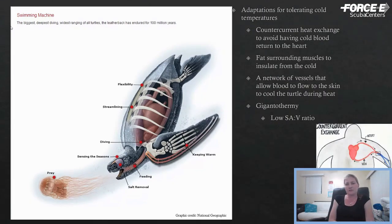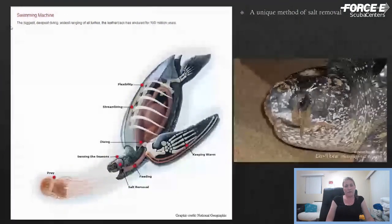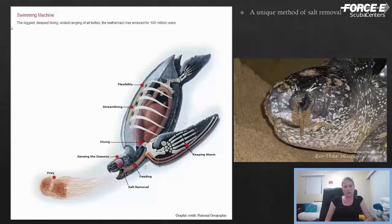They have some adaptations for tolerating cold temperatures. They have what's called counter-current heat exchange — a fancy name for how their blood vessels are aligned to prevent heat loss in their limbs and keep it contained around the important organs. They also have a thick layer of fat and a network of blood vessels that allows blood to flow to the skin to cool them in warm temperatures, particularly when they're on the nesting beach. All sea turtles have a very large gland right behind their eyeballs designed to process salt out of what they're taking in, excreted as a salty solution that looks like tears.